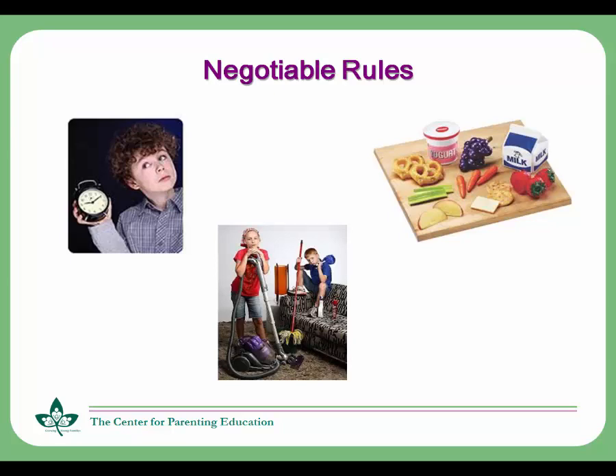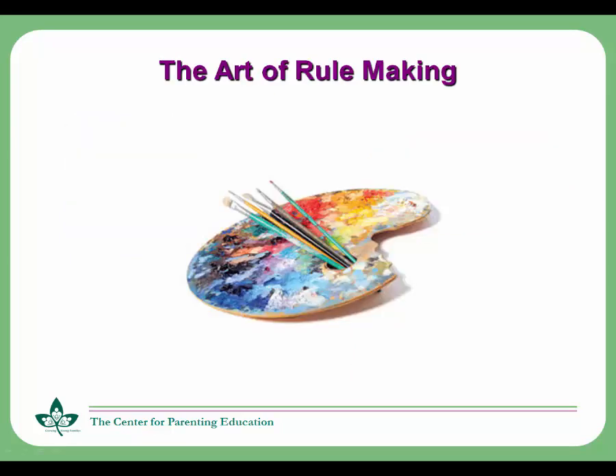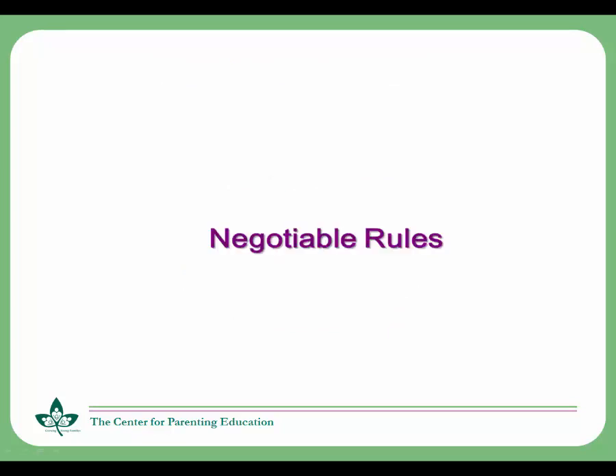It really is an art to decide when a rule can be negotiable. It depends on the child's maturity and judgment levels, past history with being able to handle increased responsibility, as well as your family's values. At certain times in development, parents may need to rein children back in by switching to a non-negotiable rule, if that's what it takes to keep children safe and to instill values.